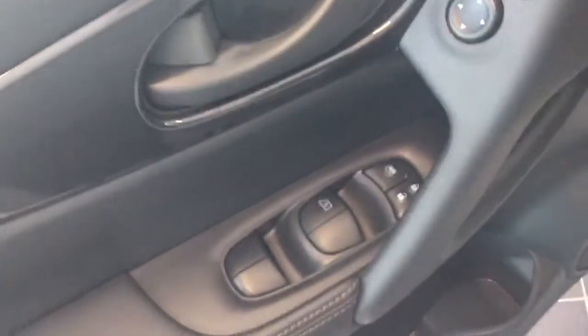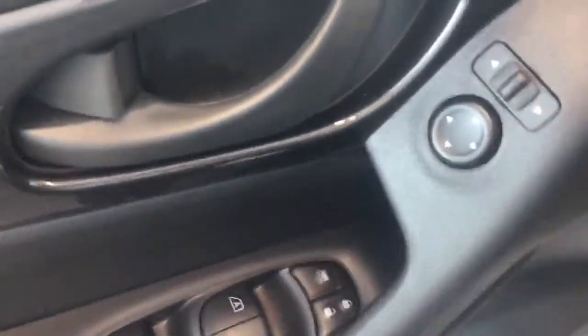Let's jump inside. You're going to get power windows, power mirrors, and power locks. Down below here you're also going to get a sport mode and eco mode button as well.